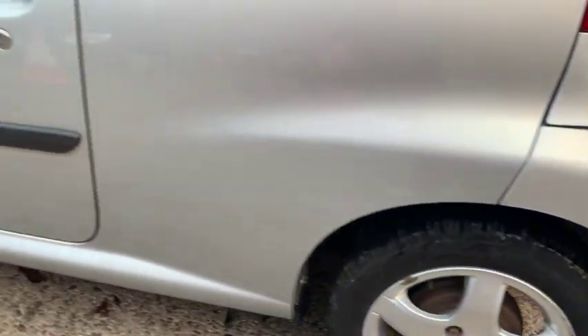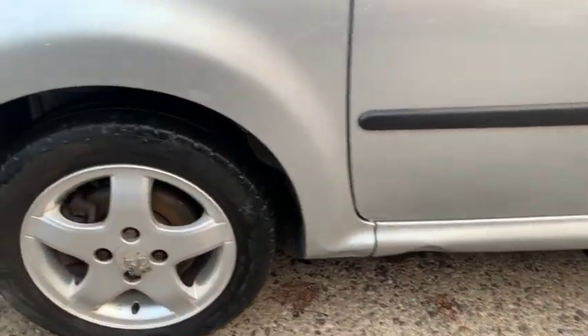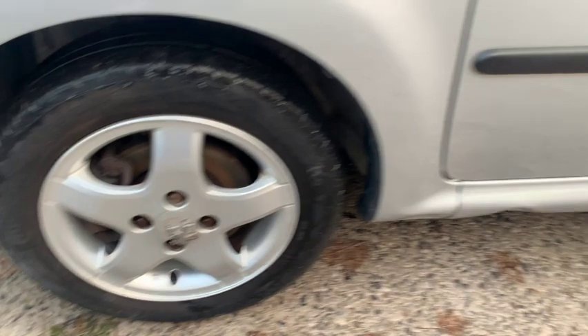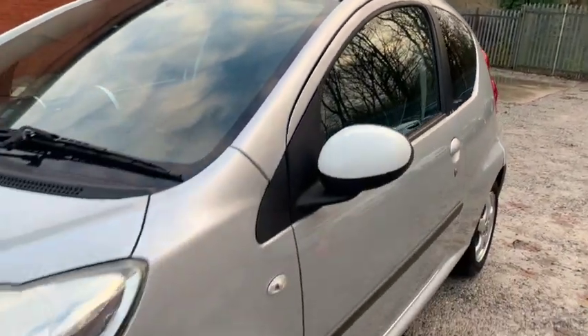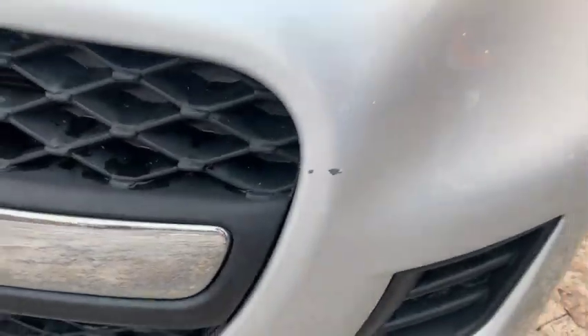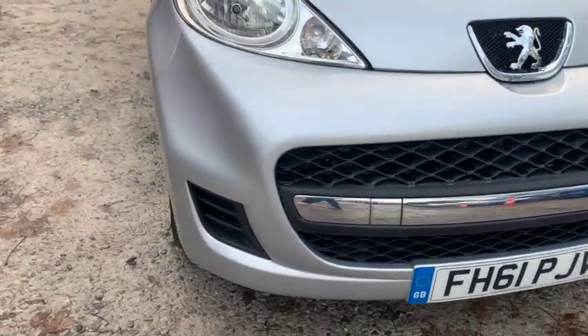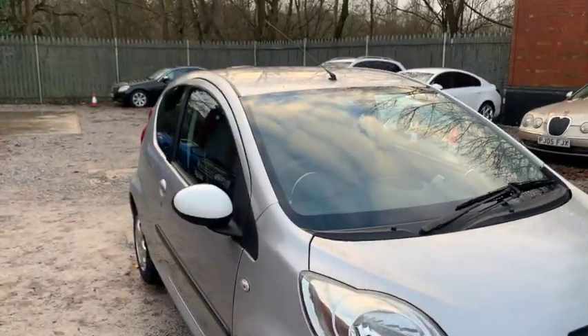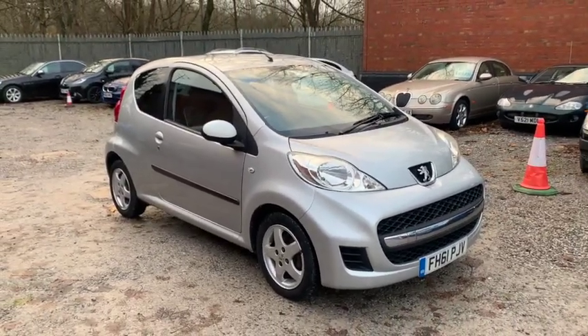Especially with the alloy wheels. You can see that little bit of a chip there. But there you have it — what I'll do now is I'll take you inside the car, so I'll see you in a second.